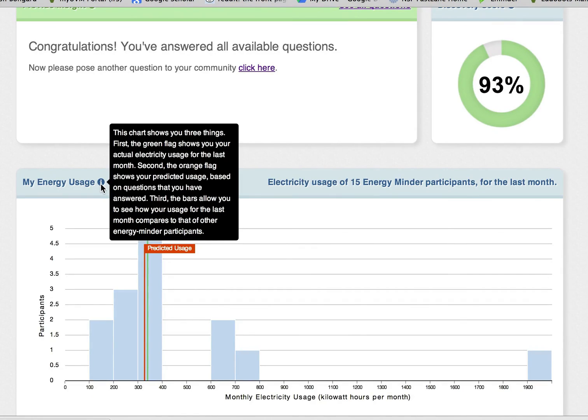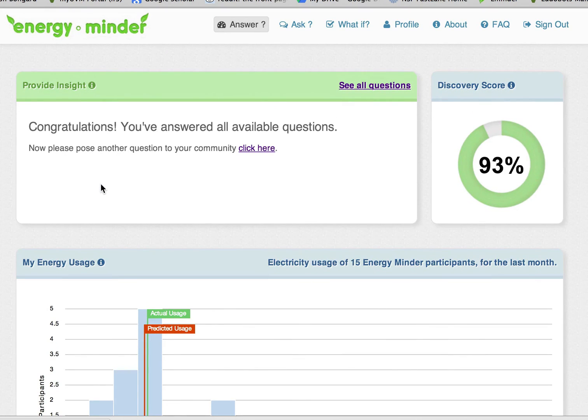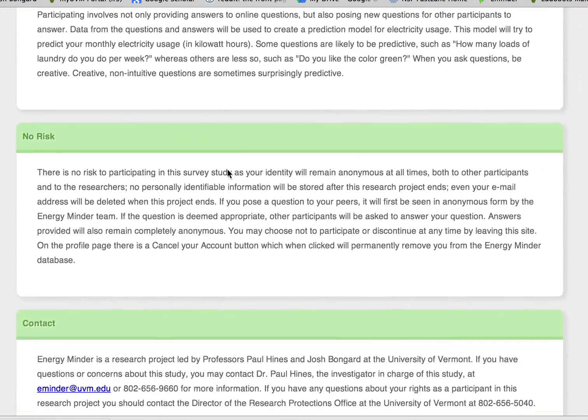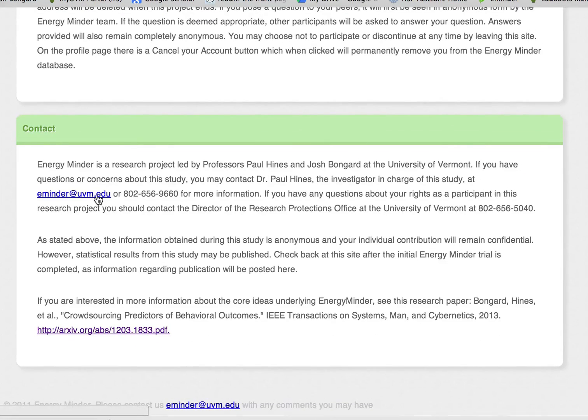We invite you to revisit EnergyMinder from time to time. As more people ask and answer more questions, we will all learn more about electricity usage and how to be more efficient. If you have any questions about EnergyMinder, feel free to contact the EnergyMinder team by sending an email to eminder@uvm.edu. Thanks for your participation.